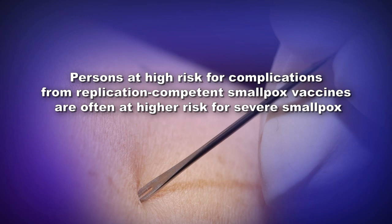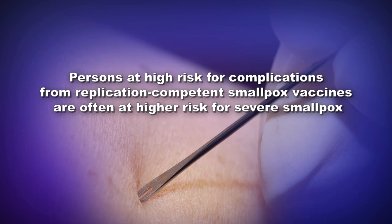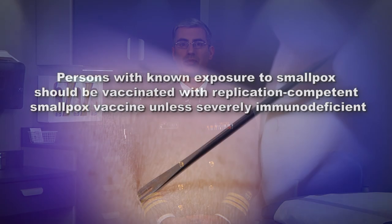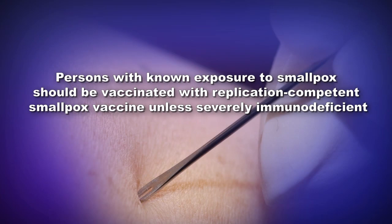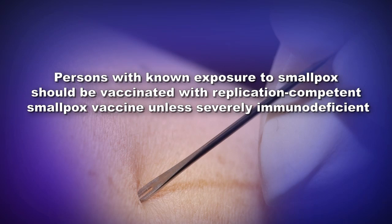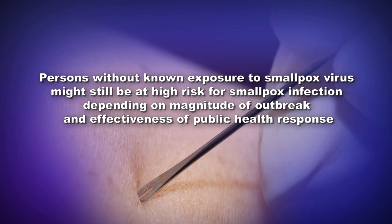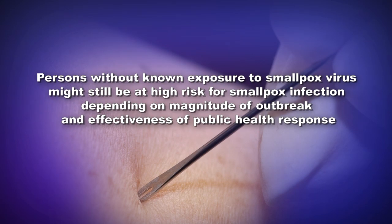Persons at high risk for complications from replication-competent smallpox vaccines are often at higher risk for severe smallpox. For these reasons, persons with a known exposure to smallpox virus should be vaccinated with a replication-competent smallpox vaccine unless severely immunodeficient. Persons without a known smallpox virus exposure might still be at high risk for developing smallpox infection depending on the magnitude of the outbreak and the effectiveness of the public health response. Such persons will be defined by public health authorities and should be screened for relative contraindications to smallpox vaccination.